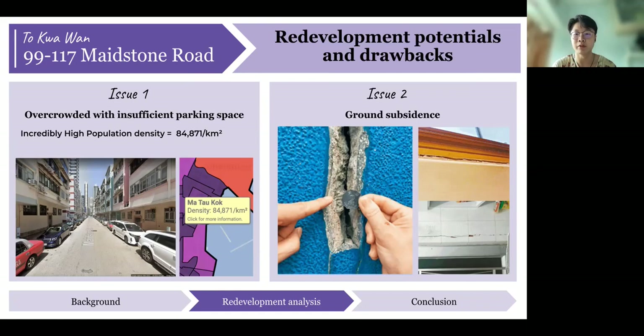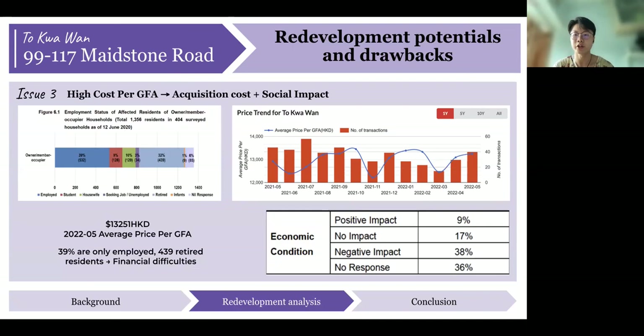Fortunately, there is an MTR nearby to accommodate the dense population. The construction commenced a few years ago; however, inspections have shown that buildings suffered from ground subsidence, and underground and overground pipes have also sunk. This is a potential caveat to look out for. All of this comes on top of a hefty acquisition cost — the current average price per GFA is about 13,250. We should also account for the social impact, as about 39% of surveyed residents are only employed whilst the rest are unemployed, including 439 retired residents. The buyout therefore has to be somewhat appealing given the negative sentiment around the economic impact.